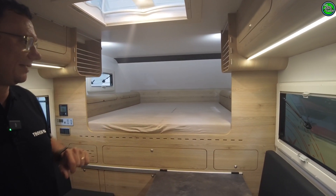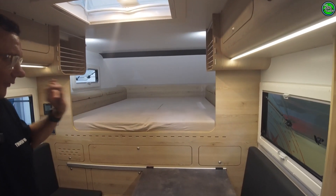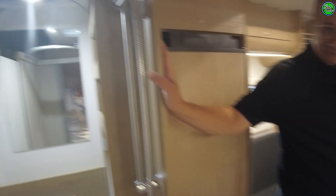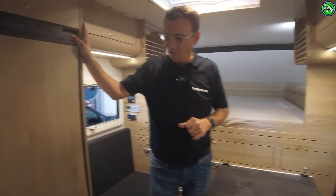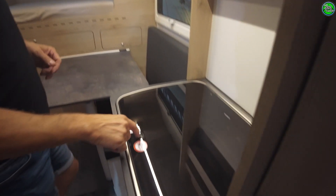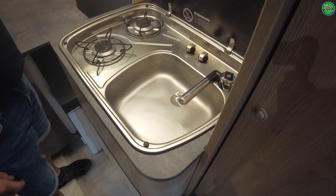Here we have the 2.40m cabin for Anderthalbkabiner pickups. Same bed, same construction — two meters longitudinal — the same bathroom as in the 2.15m. Everything the same. Here we have a standard Thetford cassette toilet, but a Trenntoilette is also selectable as an option. Here we have an absorber refrigerator — also selectable; you can have a compressor too.